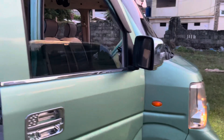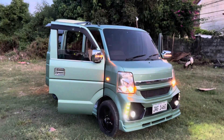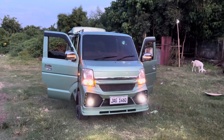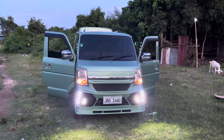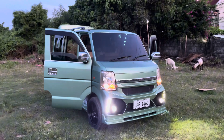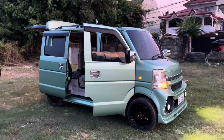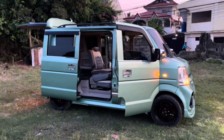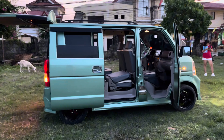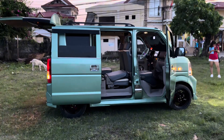Ulitin ko yung specs ng unit mga boss: DA64W, automatic turbo, 660cc engine, naka-upgrade yung mags, naka 15 inches rims, naka VIP ceiling, naka GNI body kit and naka chrome side mirror. Ang presyo ng ganitong unit mga boss is umabot ng 340,000 plus all in all, may kasama ng 1 year free registration. This is RJ from GNI Network Cebu — please like our YouTube channel and Facebook page. Peace out!